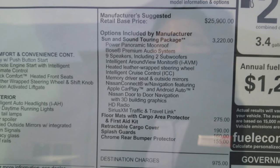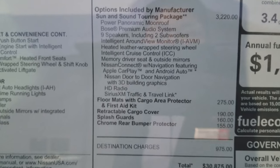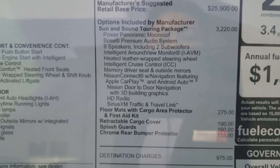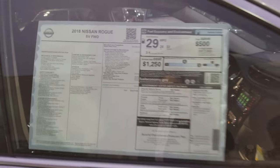Along with that, you have the Nissan door-to-door navigation with 3D building graphics, HD radio, Sirius XM traffic, and travel link. So we're going to take a look at each one of those features.